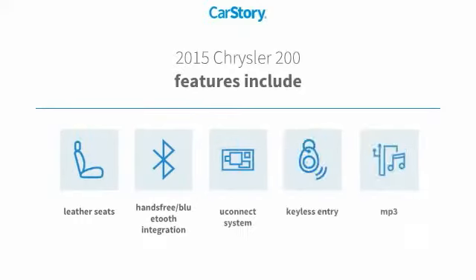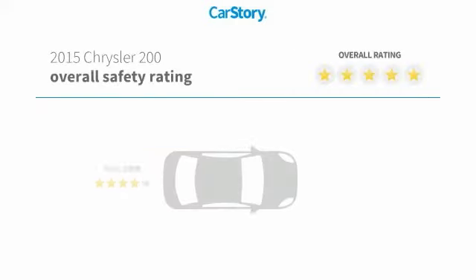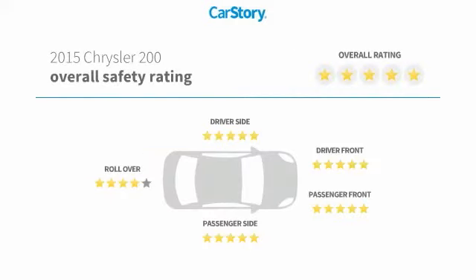Features include keyless entry, leather seats, MP3, hands-free Bluetooth integration, Uconnect system, and it has been listed as an IIHS top safety pick with these ratings.